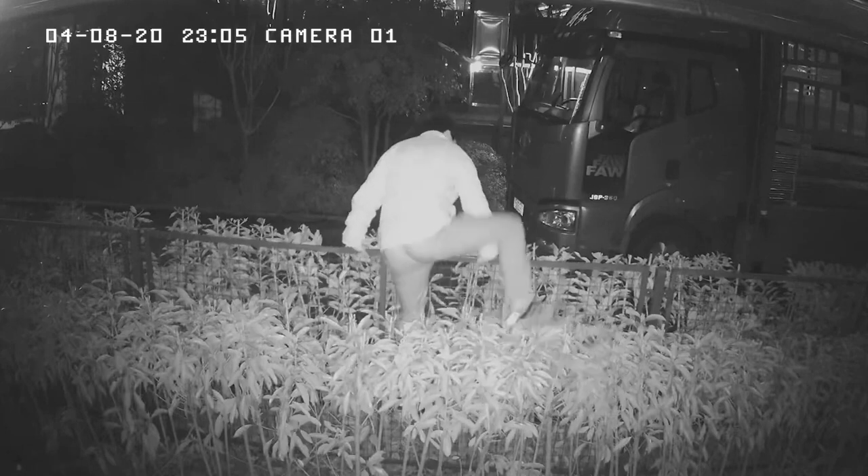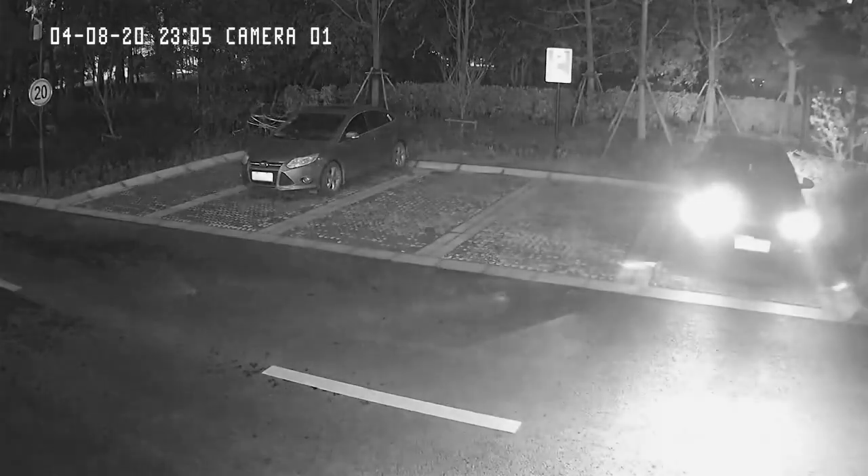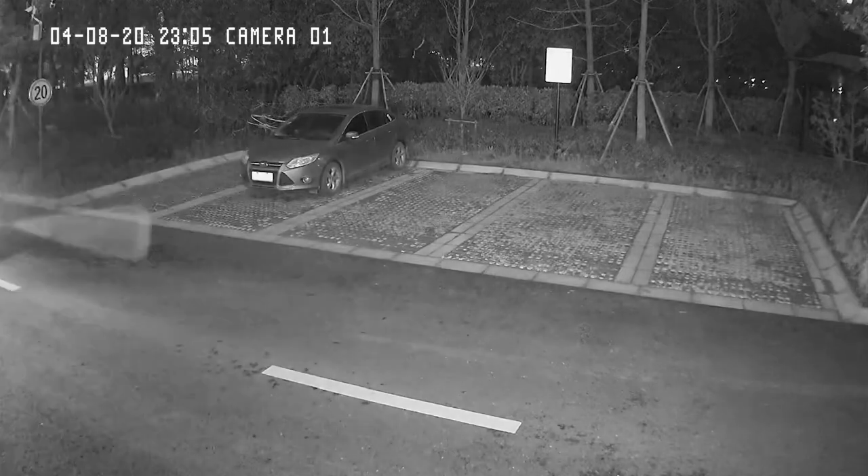When using a conventional security camera with infrared lighting for night monitoring, people, vehicles or other important objects can be blurry and blend into the background, making it difficult to identify details in black and white.